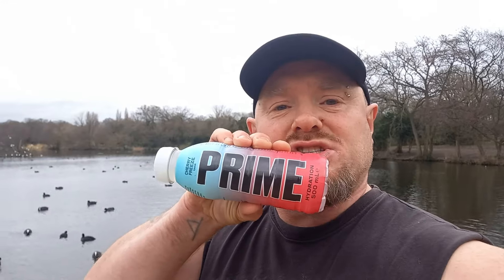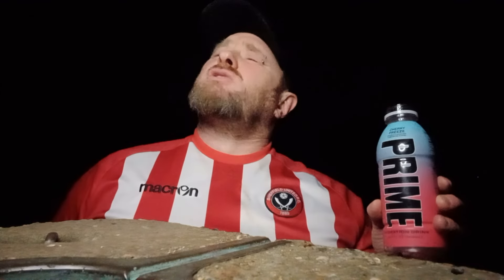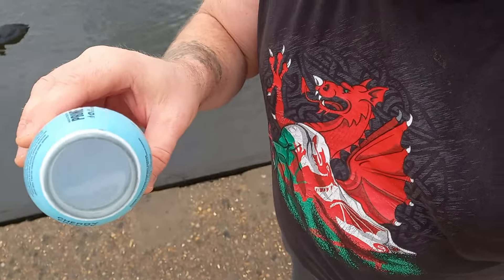Let's find out what this is all about. It's time for Prime. Thanks, George. It smells somewhere between nice and odd. As you can see, there's like no colour to it. It's a sour cherry flavour drink with sweeteners — I didn't notice that before.